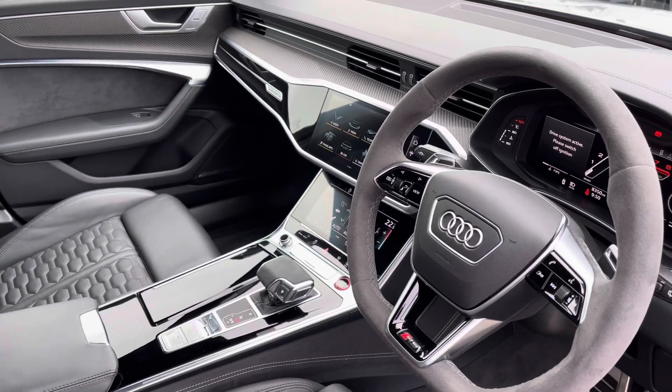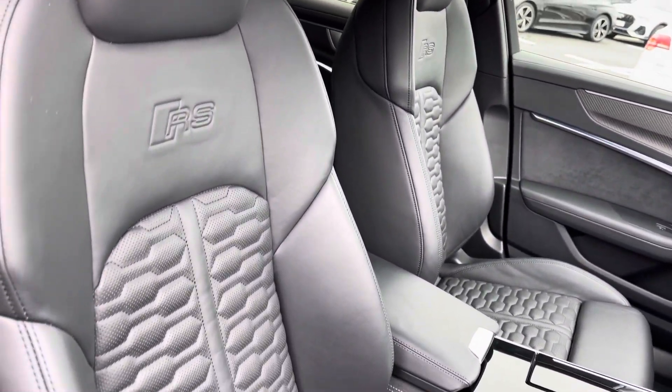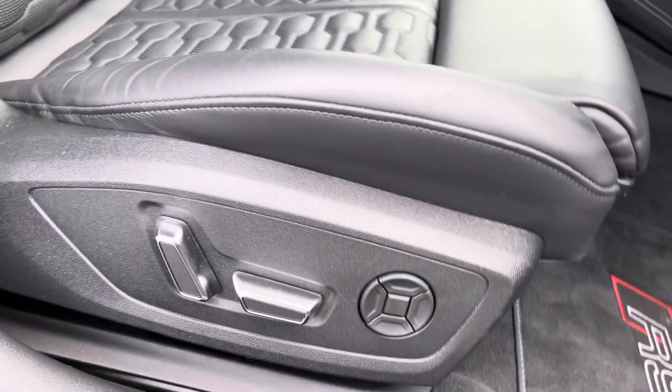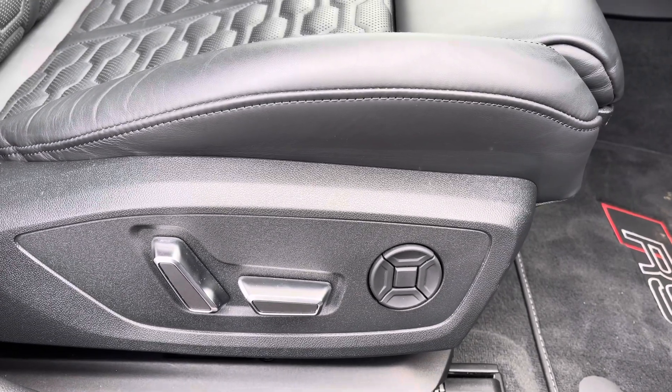Moving to the front, got a very stylish and modern interior. Got the front sports seats gripping you very nicely as you drive. These do come equipped with the RS embossing and are electrically adjustable, and do come equipped with 4-way electric lumbar support for added comfort.